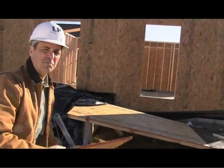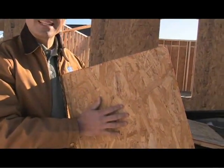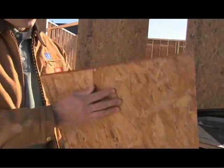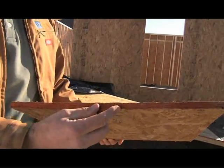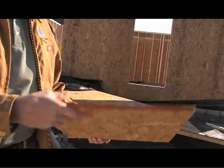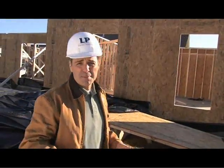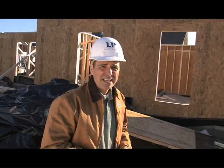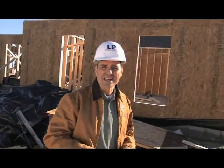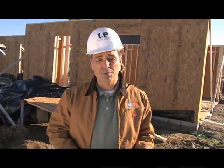LP OSB is bonded with a specially developed formula for increased strength, stability and moisture resistance. The edges are also treated with an advanced coating that penetrates the edges, which reduces the chance for swelling. Not only does OSB meet APA performance standards, it won't cup or warp as easily as plywood. It exhibits none of the other inherent characteristics of plywood either, such as splitting or ply separation.